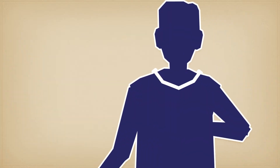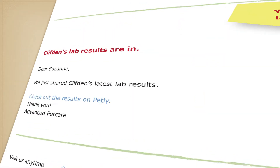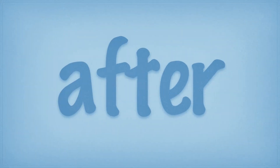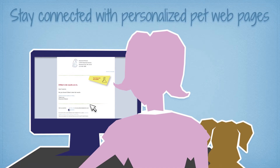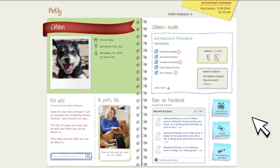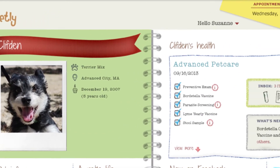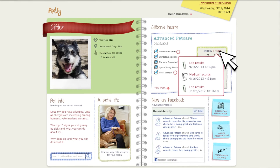It's easy to share information and diagnostic results on Petly Online Pet Pages for clients to access at home. After their visit, stay connected with clients using Petly Online Pet Pages and Petly ID Cards. Petly provides a fun, interactive way to stay in touch, educate, and further bond with pet owners between visits.